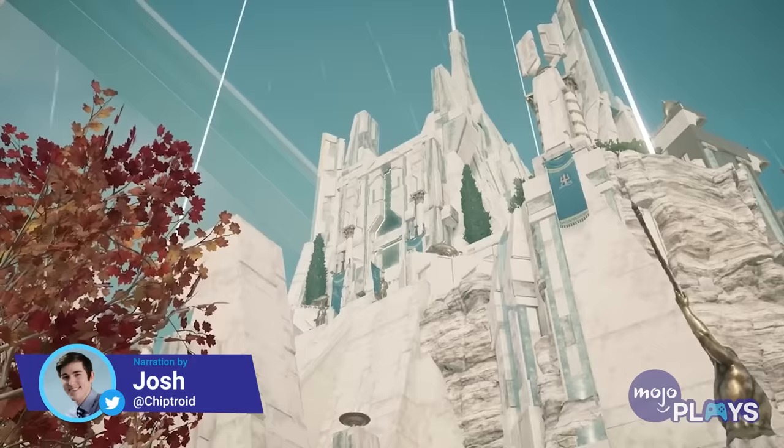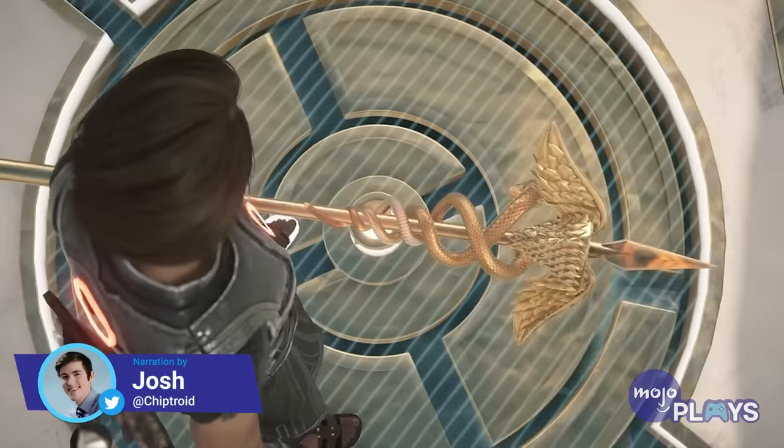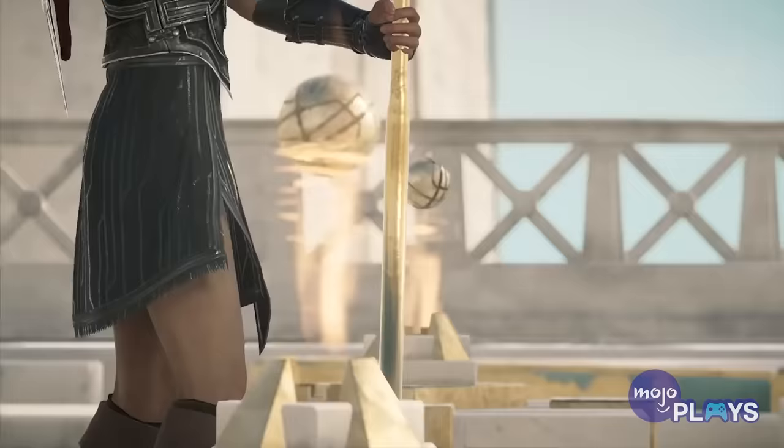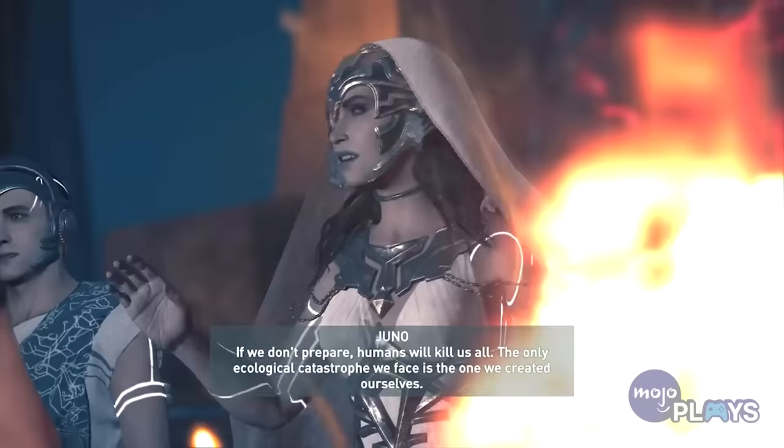Hey folks, welcome to MojoPlays! Today, I thought it would be fun to deliver a crash course on what exactly the plot of Assassin's Creed revolves around. These homies, the Isu.